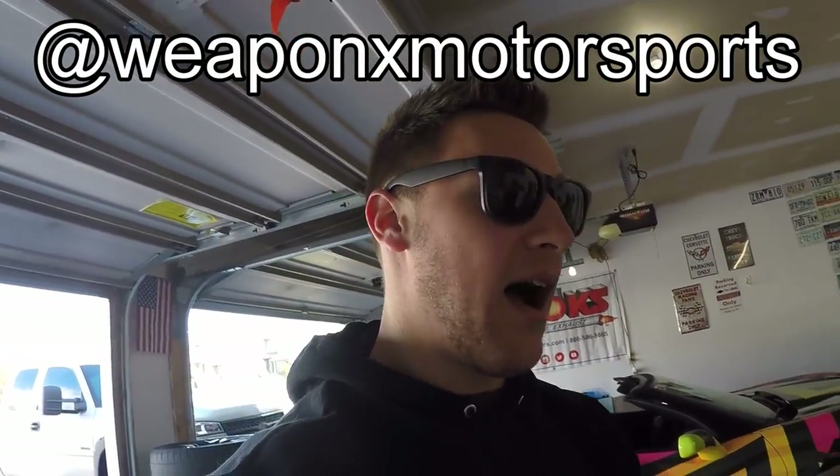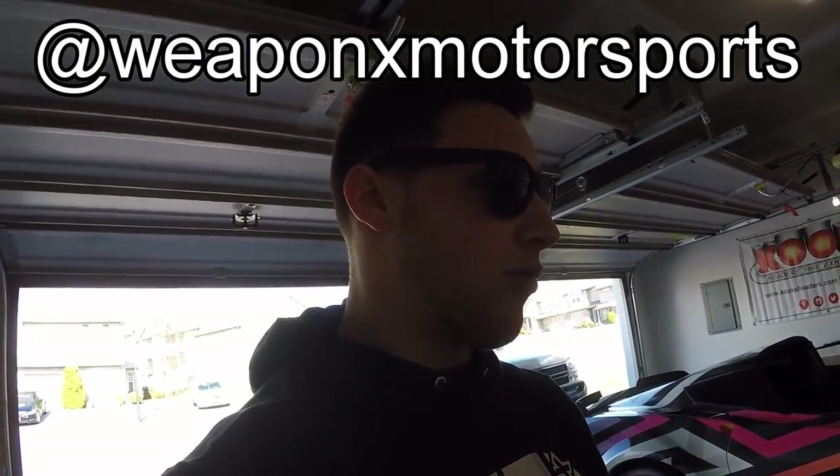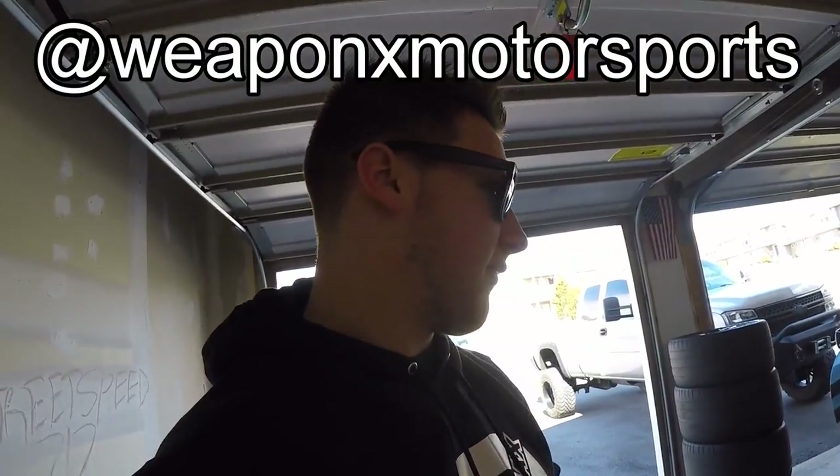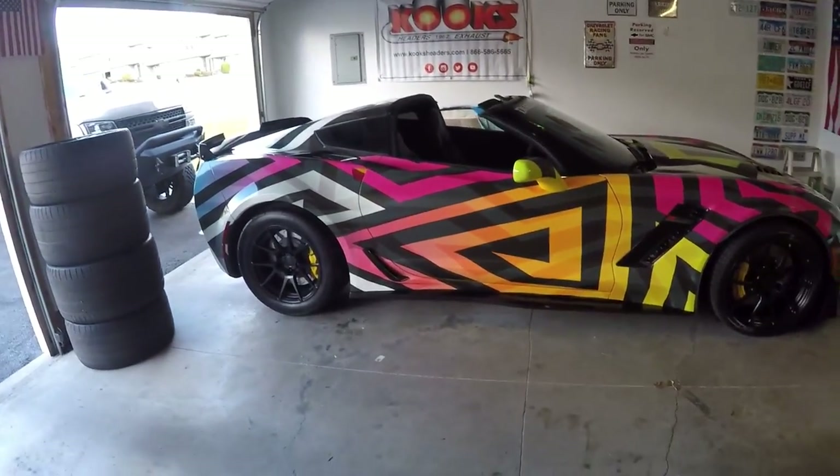I've got to give a huge thank you to Weapon X Motorsports for making this happen. I wasn't sure exactly what I wanted when I first called them — I knew I wanted their drag pack. They offer a bunch of different stuff. I wasn't sure exactly what I wanted and they walked me through the whole process, so the customer service was great. Just a big thank you to them for making this whole thing come together, because the finished product — I'm nursing a semi.